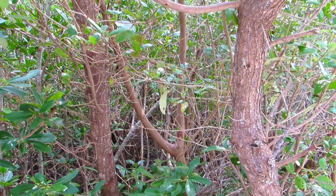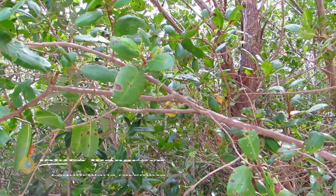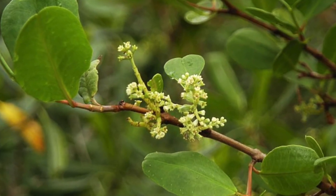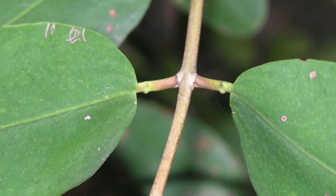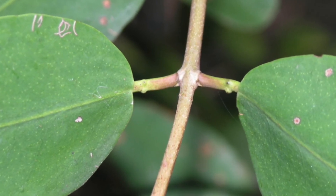White mangroves can be found furthest from the shore. They have broad rounded leaves and bloom with clusters of small white flowers in the spring and early summer. At the tip of the leaf stalk, there are two small glands which help the plant get rid of the salt they take in from the water.